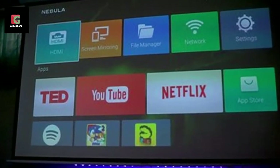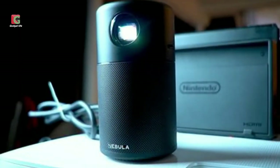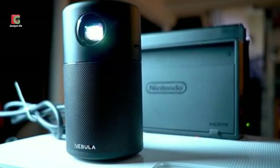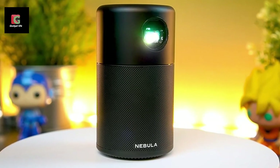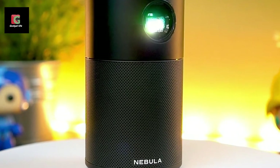The Anker Nebula Capsule runs Android as its operating system, which is not too bad considering that most of us would easily figure out how to work it. The Pico projector also packs a battery life of up to three hours, and has an included remote that you probably won't find yourself using a lot.